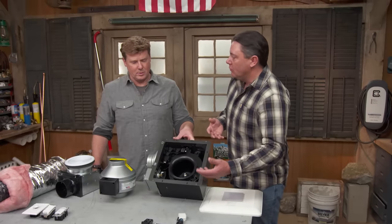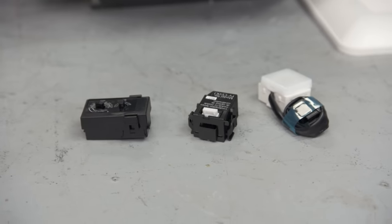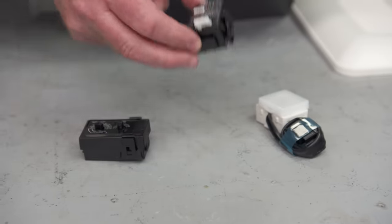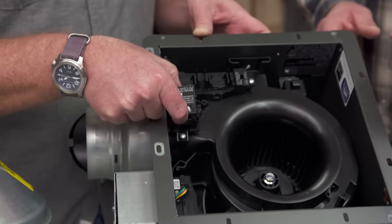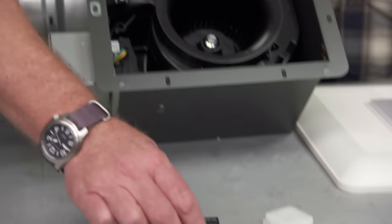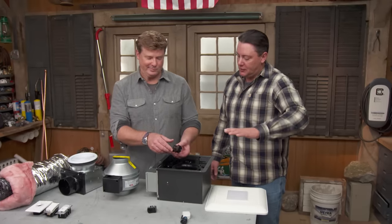We can plug in any kind of module to have this operate any way we want — timer, humidity sensor, or motion. It's plug and play: pick the module for what you'd like it to do and plug it in. With the timer module you can set a delay so it stays on after you turn the switch off for so many minutes, or it'll run at a small constant speed the whole time. When you shower and turn the switch on, it goes to full speed; turn it off and it drops back down.